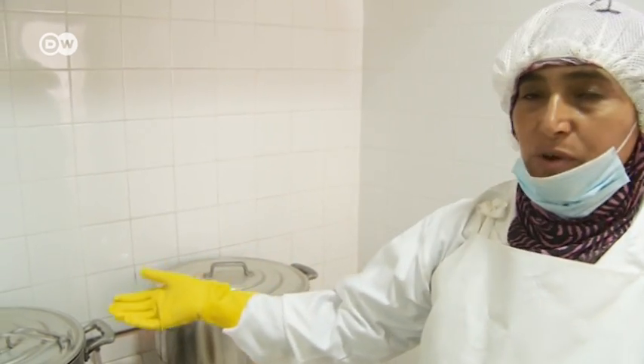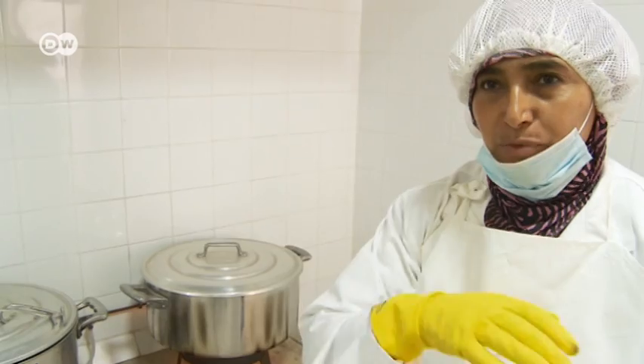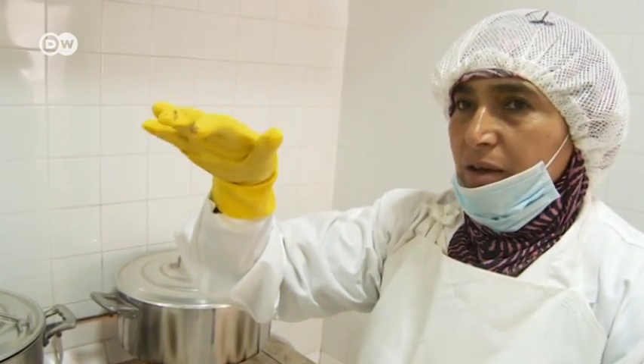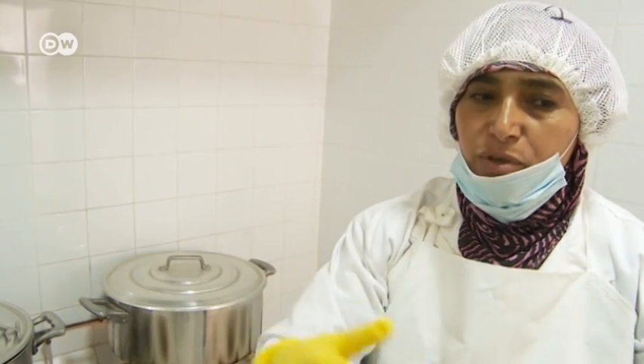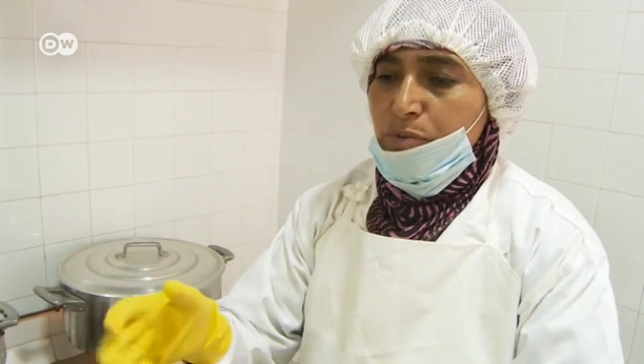Thanks to modern technology, we now cook with gas and we've got these large pots. In the old days we used to steam the mussels in tin cans, for instance paint cans, on an open fire. For fuel we used old clothing, plastic and shoes — junk basically.